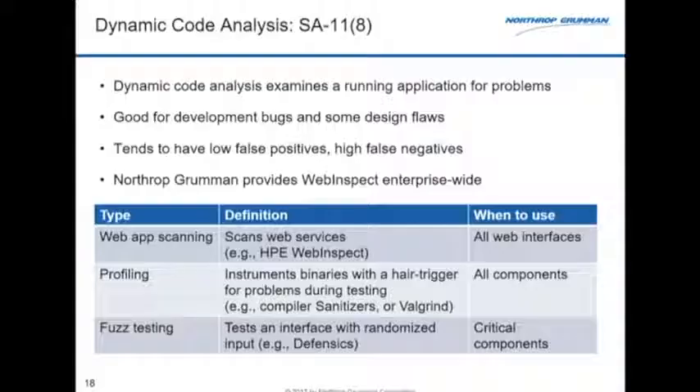Dynamic code analysis needs a running system, so we can't check it early the way we can with static analysis. When we're running static code analysis on builds using continuous integration and continuous delivery, developers have plugins in their IDEs doing these checks. Once we get to the point of fielding a system in the operational environment, we'll always run a dynamic code analyzer. The two big ones are HP WebInspect and Fortify, and IBM's AppScan, which does both static and dynamic analysis.